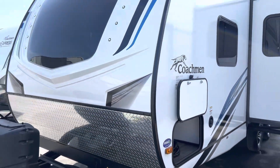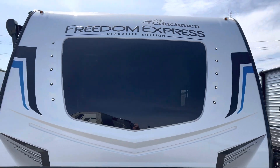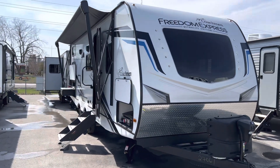Alright folks, this is the 257 Freedom Express that we have here at Primo RV Center. Stay tuned for the interior video — this thing is super nice, beautiful, with lots of new features as well. So stay tuned, we'll do more.